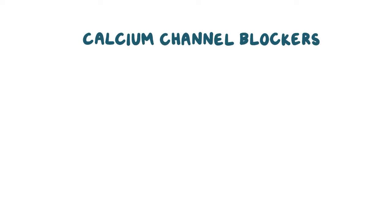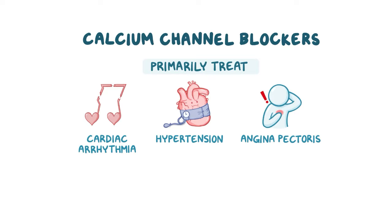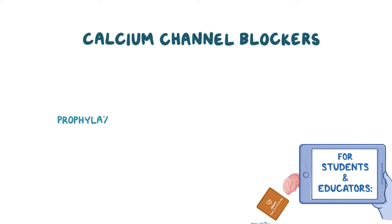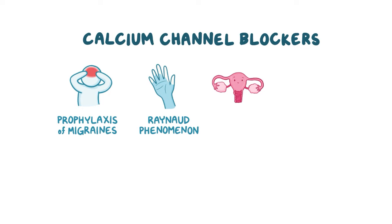Calcium channel blockers are medications primarily used to treat cardiac arrhythmias, hypertension, and angina pectoris. They are used to a lesser extent for prophylaxis of migraines and for symptomatic treatment of Raynaud's phenomenon, which is caused by reduced blood flow in tiny peripheral vessels. Calcium channel blockers also relax uterine smooth muscle, which is useful to prevent premature uterine contractions and can help delay preterm labor.